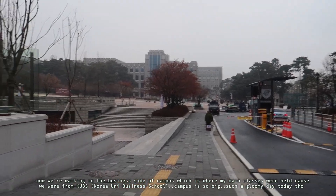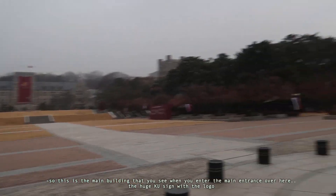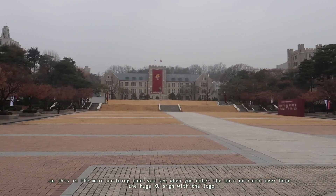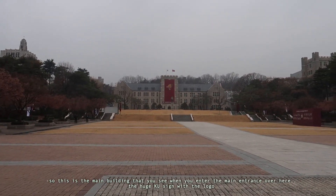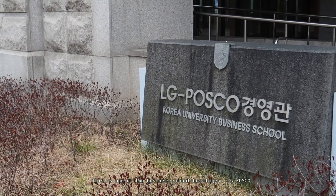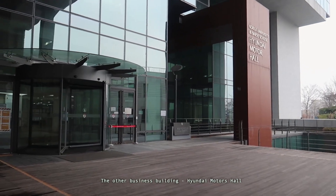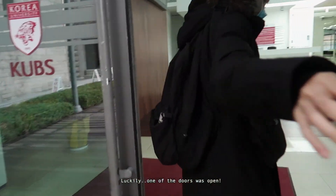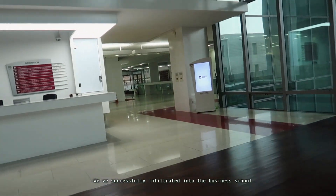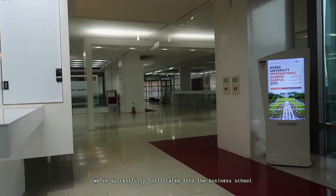Campus is so big. Such a gloomy day today though. This is like the main building that you see when you enter — the main entrance over here, the huge KU sign with the logo. Yes, Hyundai Motors Hall. We successfully infiltrated into the business school.